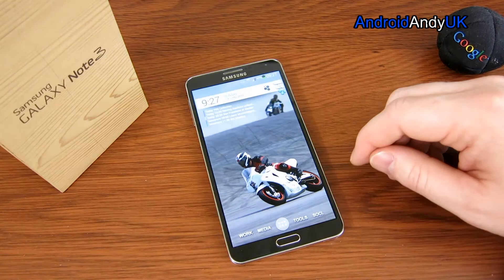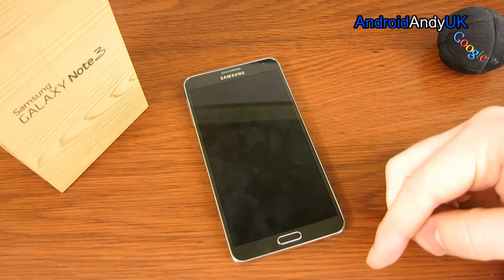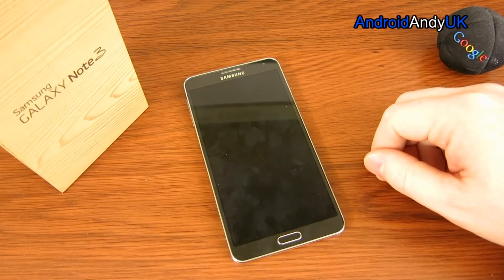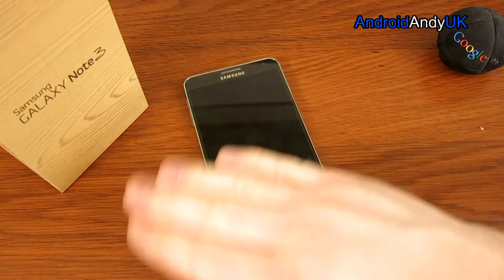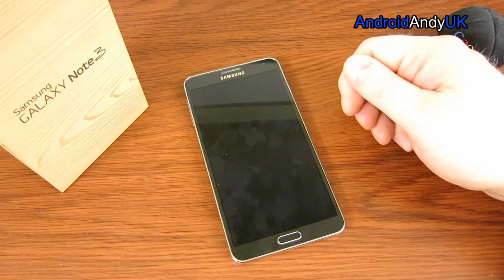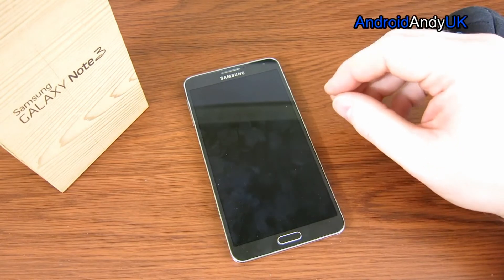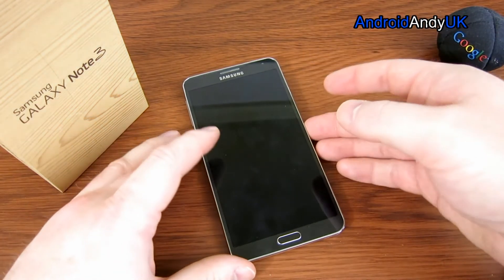Some other things you get with TouchWiz are air gestures. I actually quite like that if I'm in the middle of a phone call on speakerphone and the screen goes off, rather than find the power button, you can literally just wave your hand over the top and the screen comes back awake. TouchWiz and Samsung do have some good ideas, including the stylus.